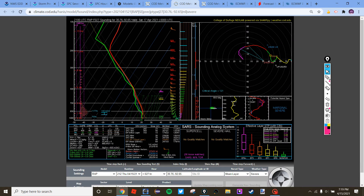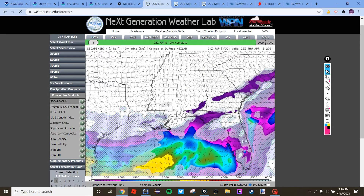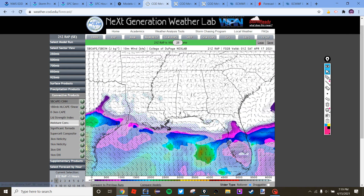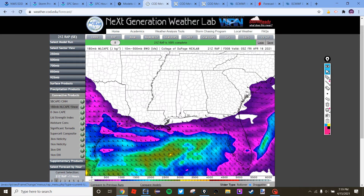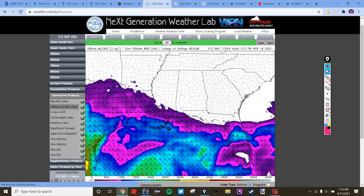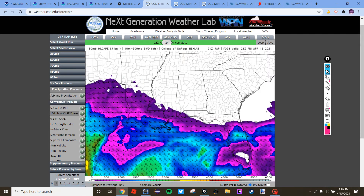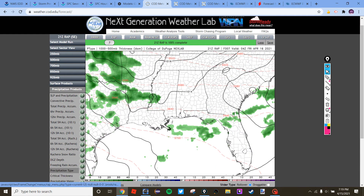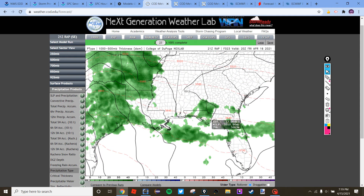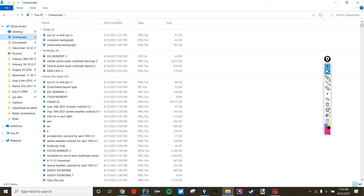These soundings don't have as impressive a mid-level lapse rate, which is why the threat is more marginal. Surface-based CAPE really only gets up to maybe south-central Louisiana, but mixed layer CAPE extends a bit farther north. Florida looks like it's going to have a severe threat tomorrow. I'm not making formal outlooks right now because there's not really enough to go in depth about, but I did make a long-range outlook that I posted on my Discord server.